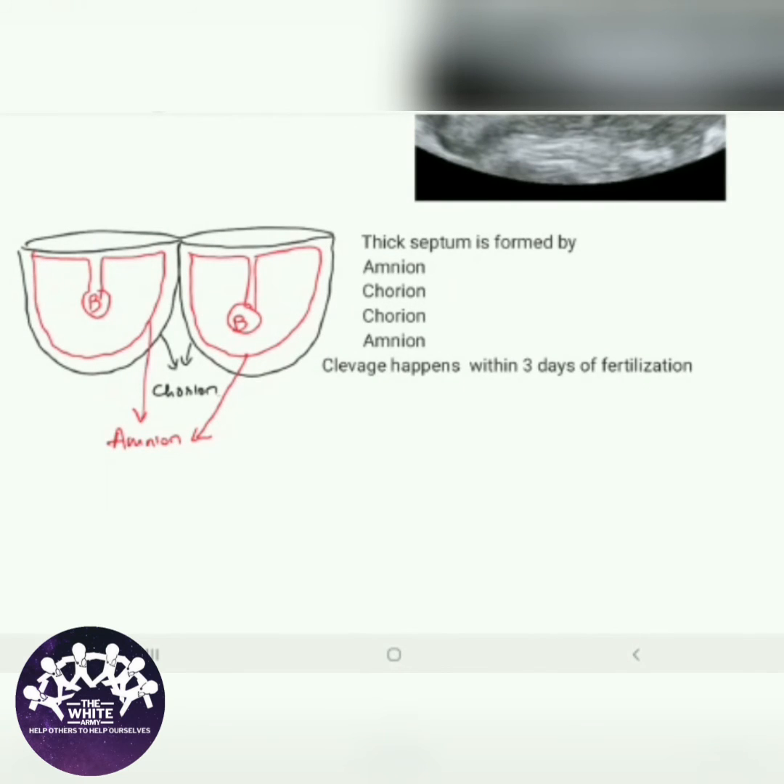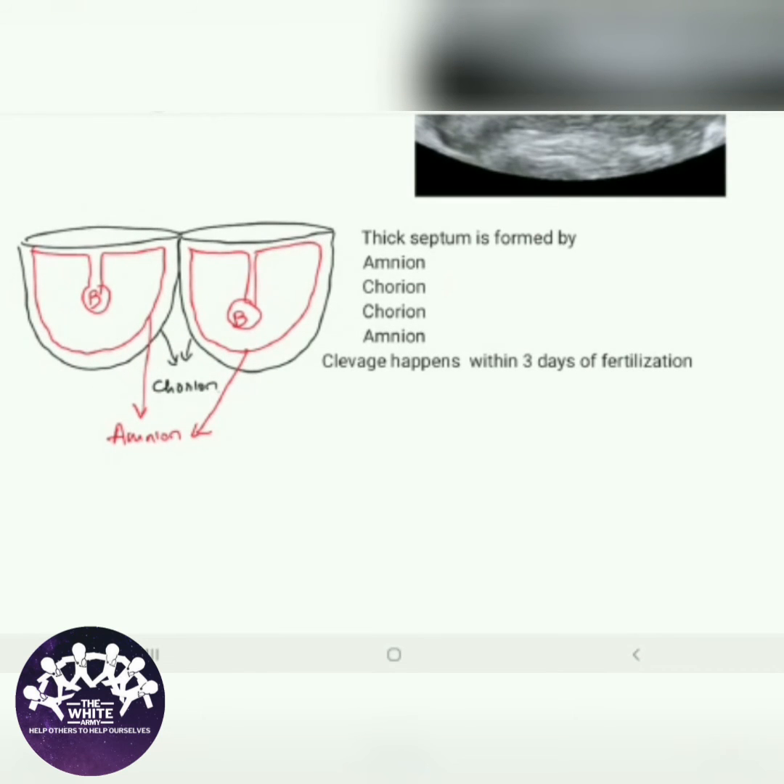Dichorionic diamniotic twins are seen when cleavage happens within three days of fertilization.